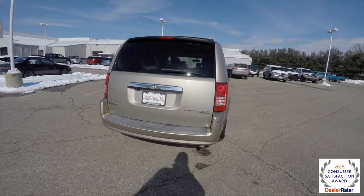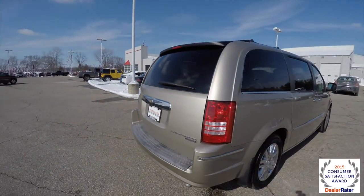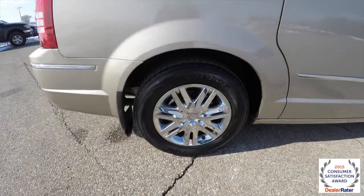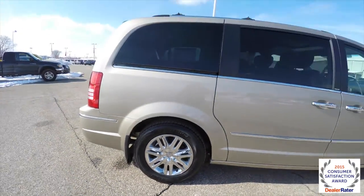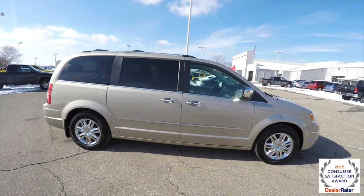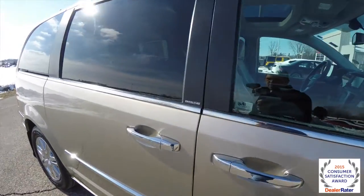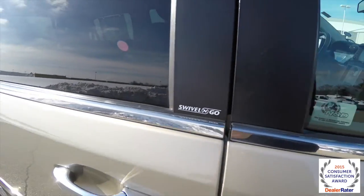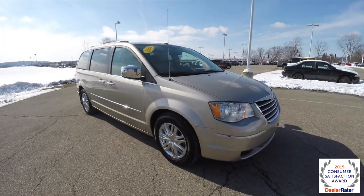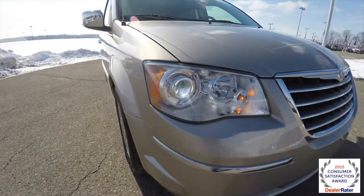It also has park sense rear parking sensors, a park view backup camera, power sunroof, and 17-inch chrome aluminum wheels. There's blind spot monitoring with cross path detection, integrated signal mirrors, and also a swivel-and-go flexible seating group. Up front, xenon high-intensity discharge headlamps and fog lamps.